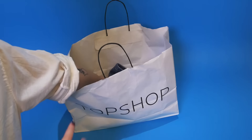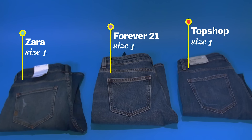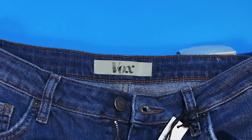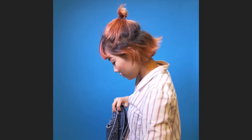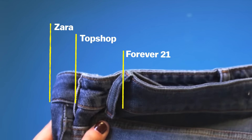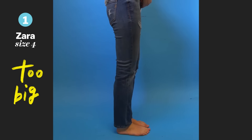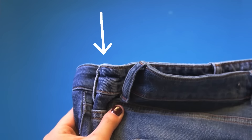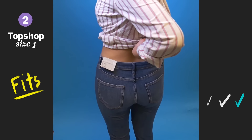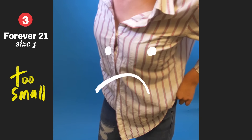To actually show you the inconsistencies, I went shopping. I bought three jeans at three different stores, all in the same size. We're already off to a bad start — these all look different. This is not a 4. This one is the one in the middle. This one fits. I give up.